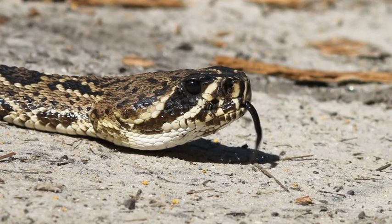If you take a species like the eastern diamondback out of the ecosystem, your rodent and rat populations could go sky high.